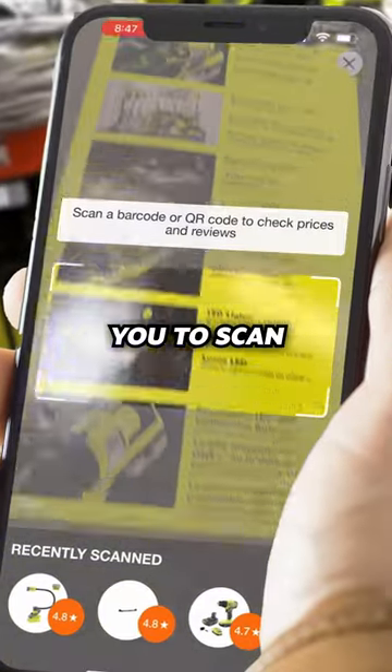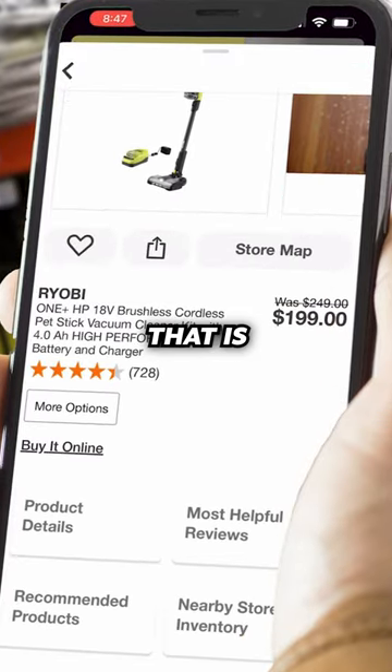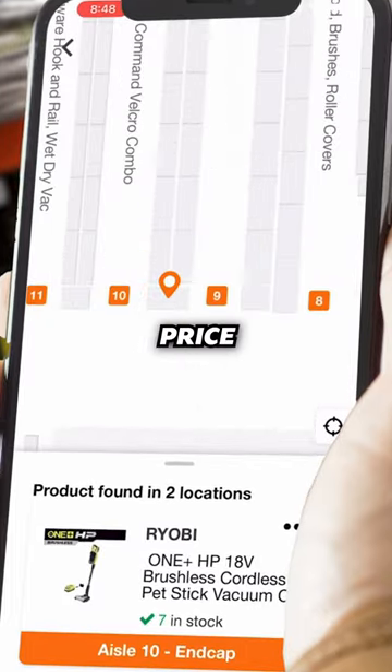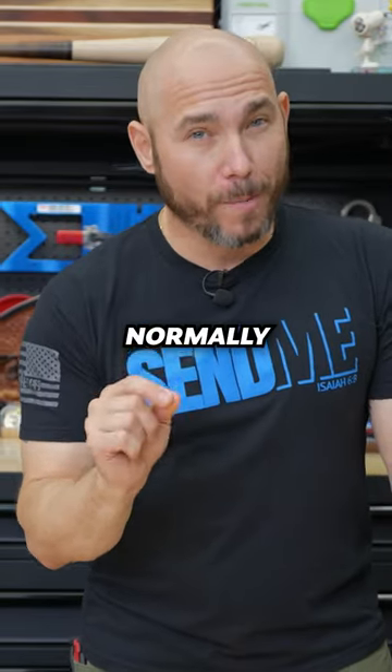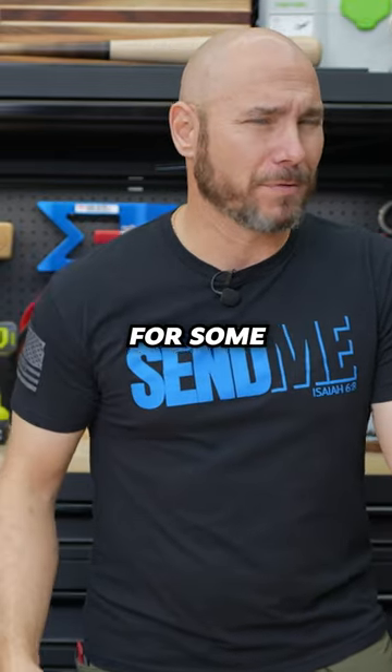It also has a barcode scanner that allows you to scan any product and show you the current online price. The reason that's important is a lot of times the online price is less than the store price. And for some weird reason, the Home Depot store will normally not price match their own website.